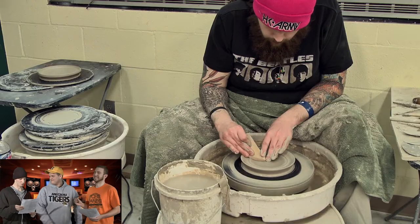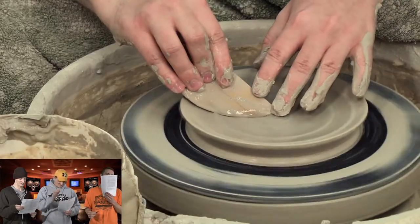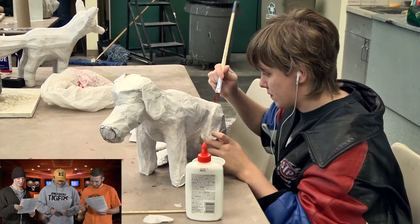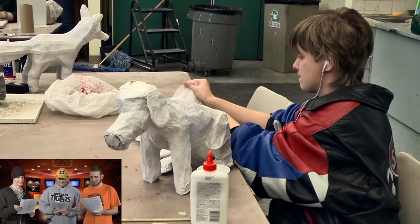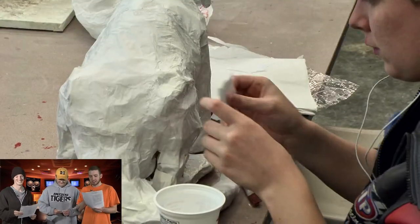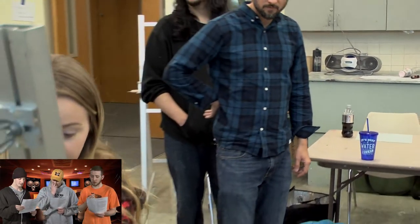Art students get the chance to explore their artistic imaginations. They're given the freedom and support to learn and apply new skills while polishing those already acquired.